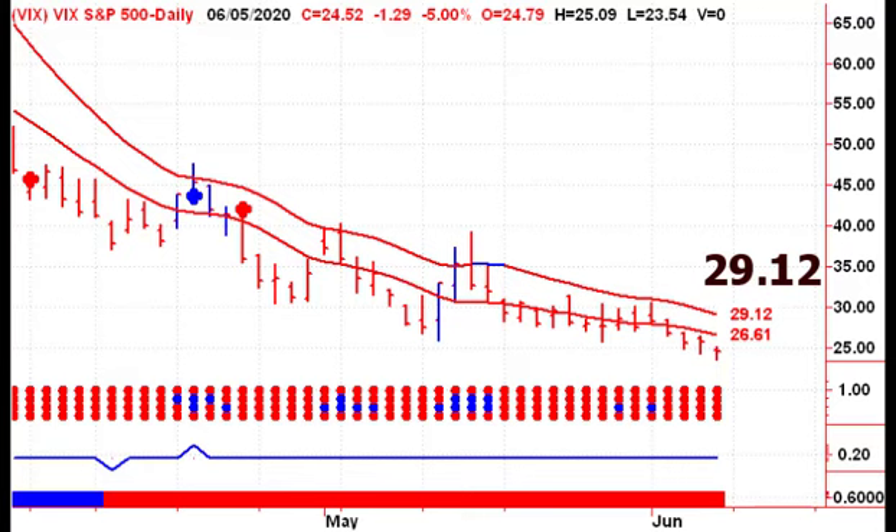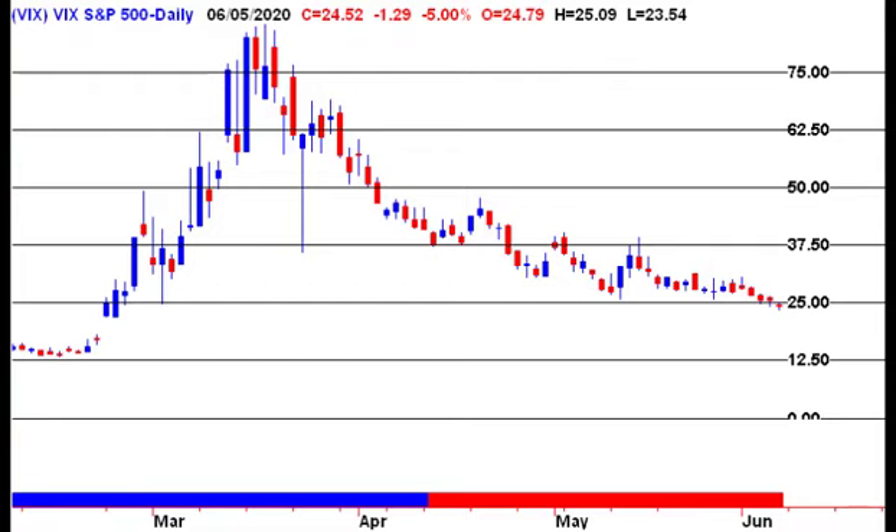Looking at the short-term level, the VIX moved down below $25 on Friday. The high of the day was $25.09, so we are still attached to the $25 level — that's a big area of support for the VIX. Looking up, we need to close on Monday above $29.12 to give us a new buy signal. That would turn us short-term bearish on the market. If that doesn't happen on Monday, that upper channel line is going to continue to move lower daily. There's a nice open gap that could be filled before we get down towards $12.50, so that could be an area of support on the way down.